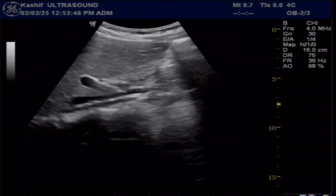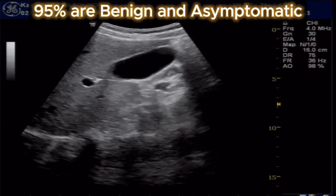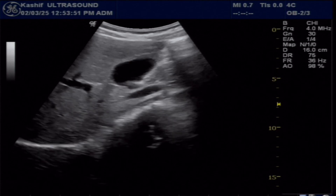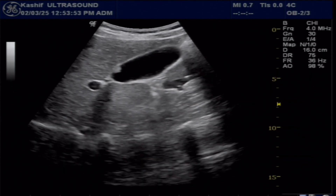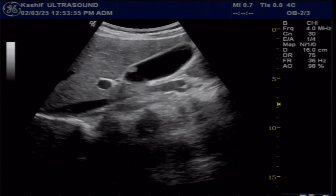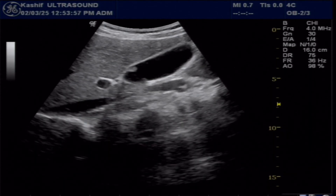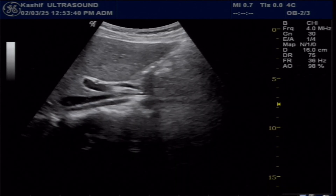Gallbladder polyps are often asymptomatic and are frequently discovered incidentally during an ultrasound scan. Most people with a small gallbladder polyp experience no symptoms. Due to lifestyle changes, stomach problems are becoming very common even at a young age, and not due to the polyp alone.